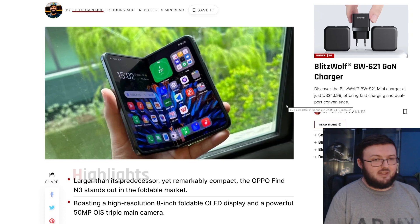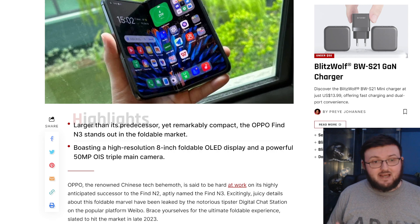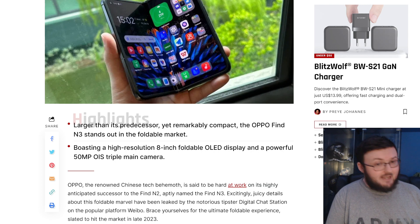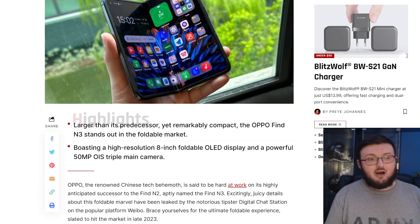Here's everything we know about the new Oppo Find N3 coming out later this year. Starting off, it's going to have a larger inside display than its predecessor. Right now, most foldables sit at a 7.6-inch inside display — the Galaxy Z Fold 5 leak specs also show 7.6 inches. Oppo is going to change that with an 8-inch inside display and a powerful 50-megapixel OIS triple main camera.